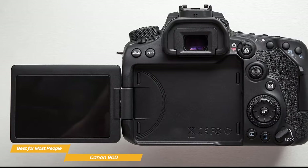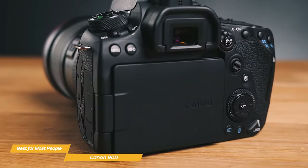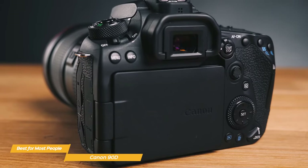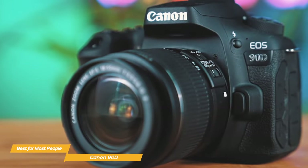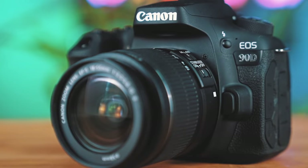The Canon 90D is a terrific DSLR camera and the best choice for most people. It combines speed, high-quality photos and videos, an amazing autofocus system, and a great battery life. It's a great all-around DSLR camera for anyone looking to up their photography or videography game.